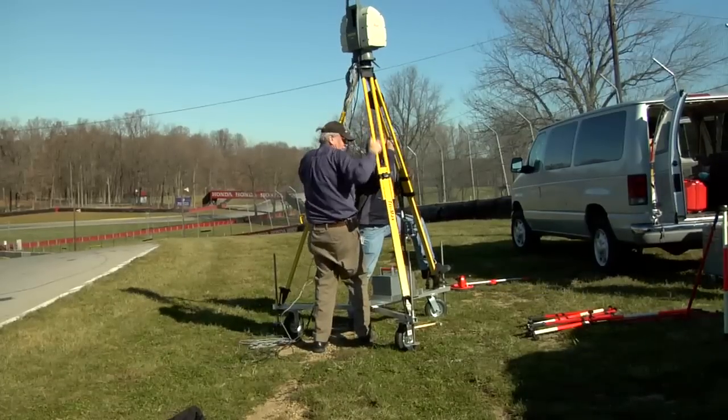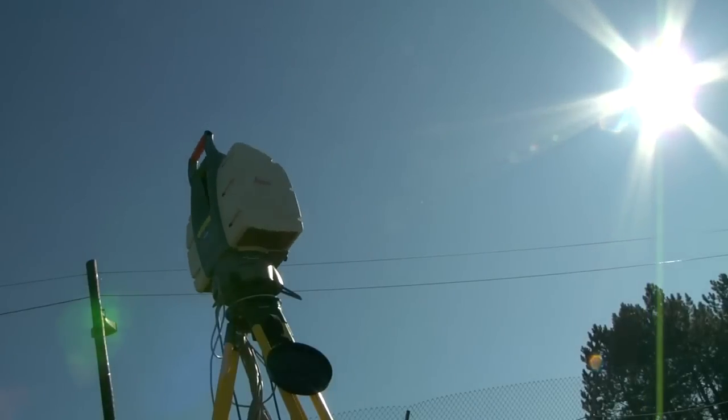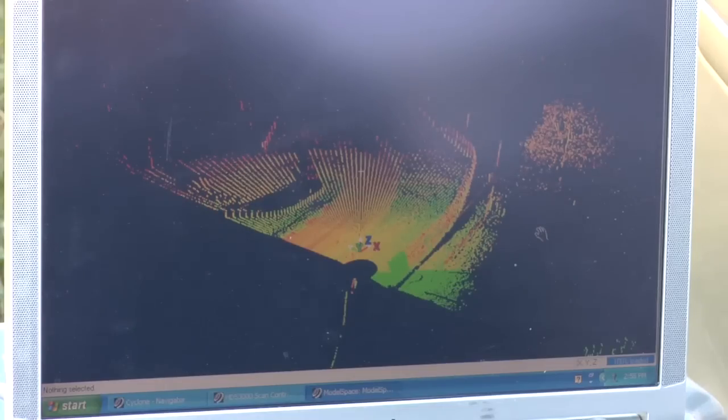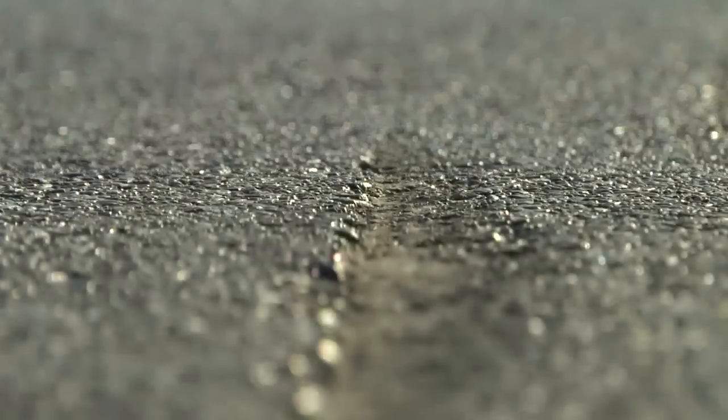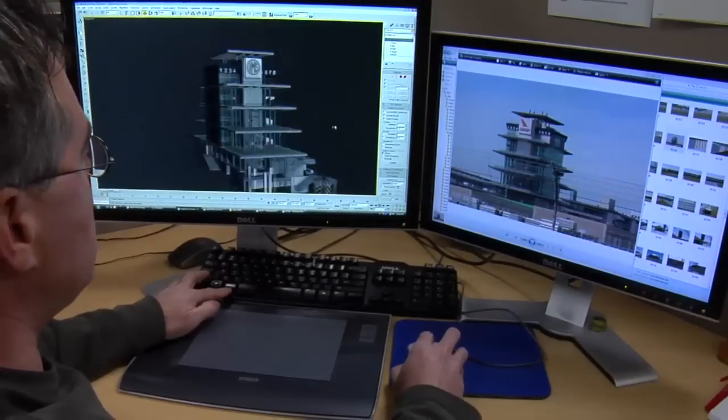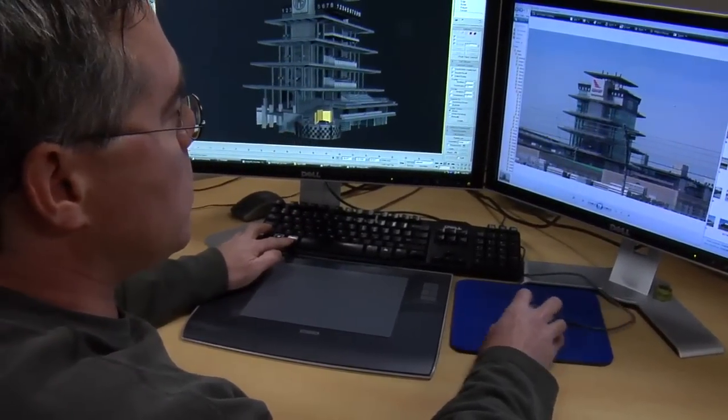They set a laser scanner out on the racetrack and it gets a big point cloud — a 360-degree point cloud — moving it around the whole circuit, basically building the whole track. Every bump, every change in transition, every crack in the surface, the position of every barrier or fence line is within a thousandth of an inch due to this laser scanner. So the tracks you're actually driving on are the most realistic thing about the sim — they're just short of perfect.